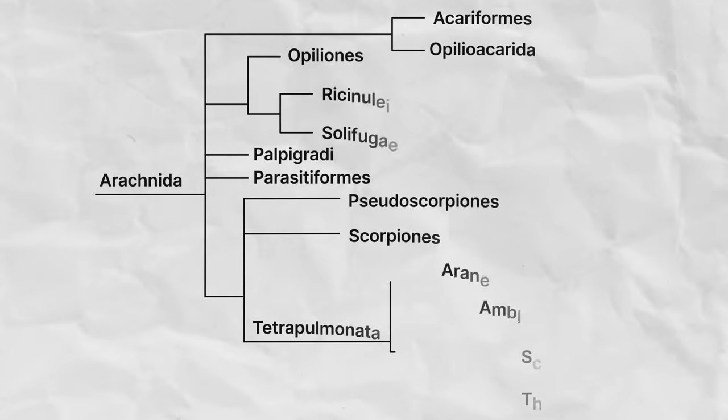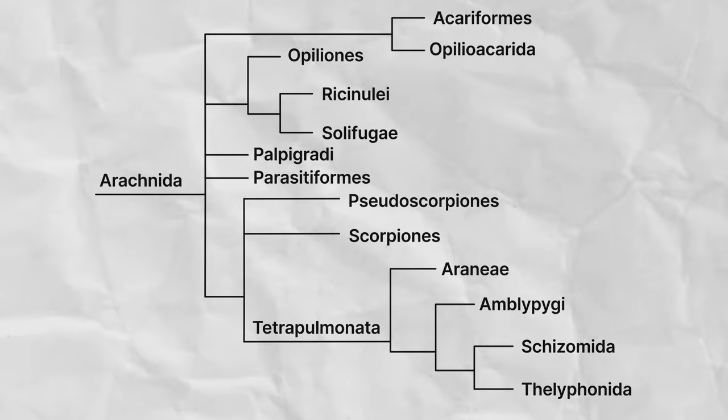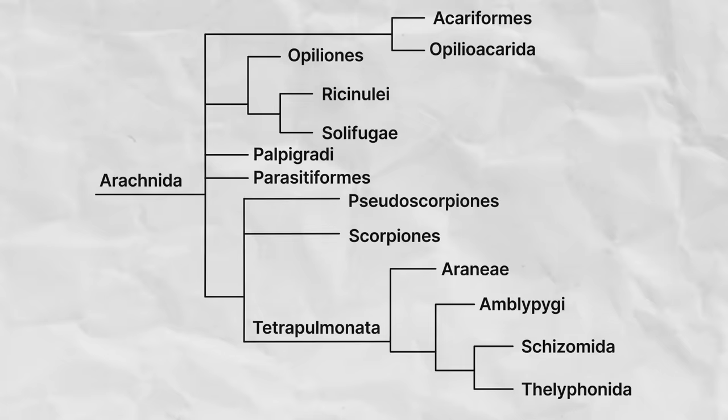There are actually around 13 different orders of these fascinating creepy crawlies, and I'd like to explore every last one of them — what are they, where are they found, and how are they related?